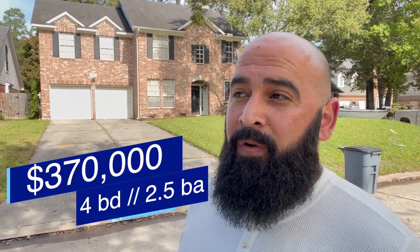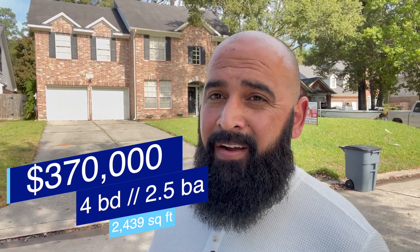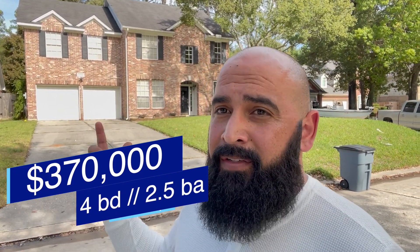This one right behind me is priced at $370,000, four-bedroom, two-and-a-half bathroom, about a little over 2,400 square feet, 8,800 square foot lot. You can see a beautiful, nice brick home, two-car garage. This one's actually on a cul-de-sac as well, which is really nice — very, very quiet street here.